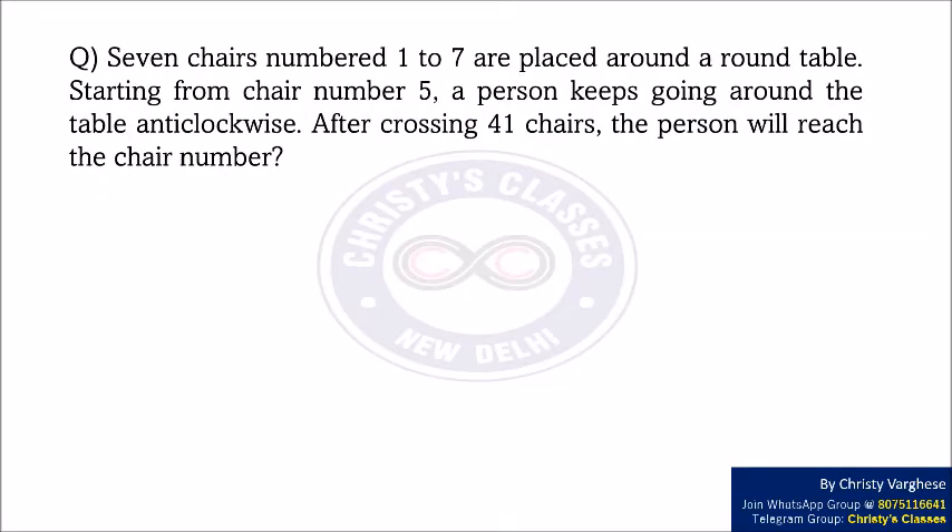7 chairs numbered 1 to 7 are placed around a round table. Starting from chair number 5, a person keeps going around the table anti-clockwise. After crossing 41 chairs, the person will reach which chair number? The options are: option A — 1, option B — 3, option C — 5, and option D — 7.